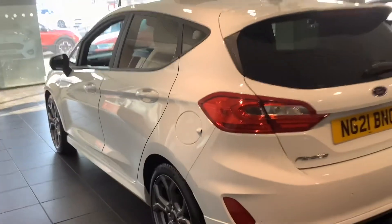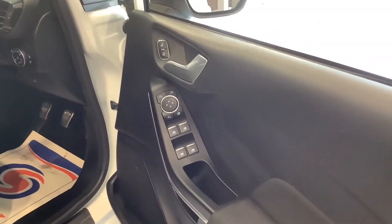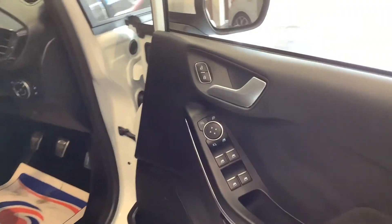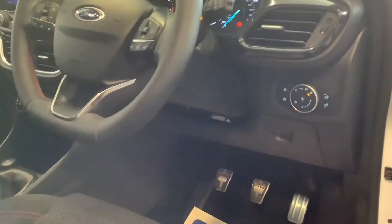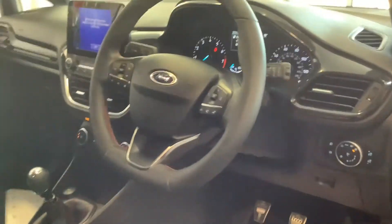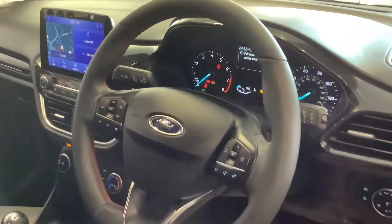On the inside you've got four electric window controls, door lock and mirror controls. You also get automatic headlights as well as manual functions if you'd prefer. There's a multi-functioning steering wheel covering audio, cruise control features, and mobile phone as well.